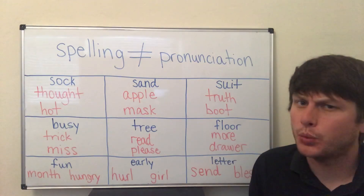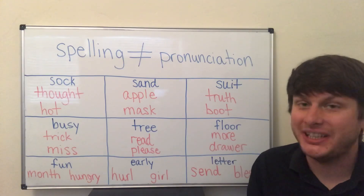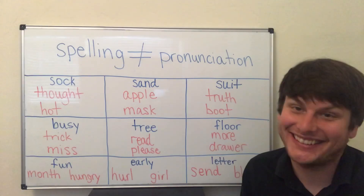Do you have a word that you don't know how to pronounce? Write it to me in the comment section and I will help you say it. Thanks guys, see you next time.